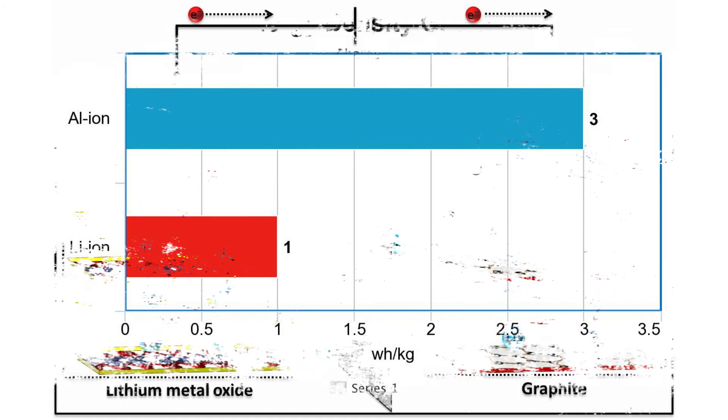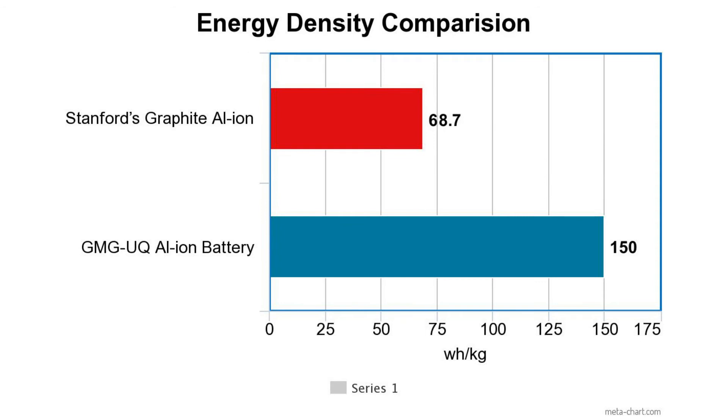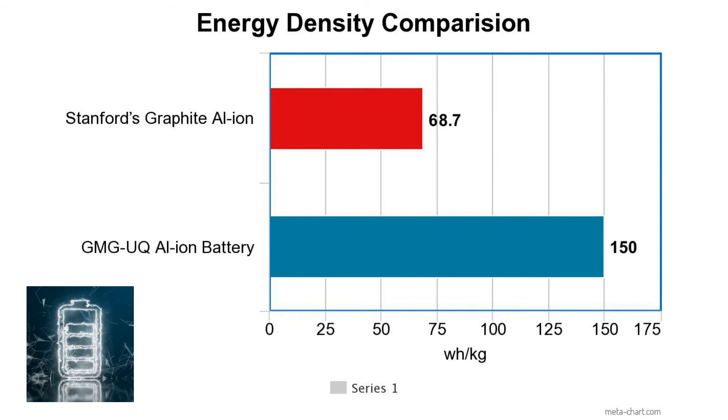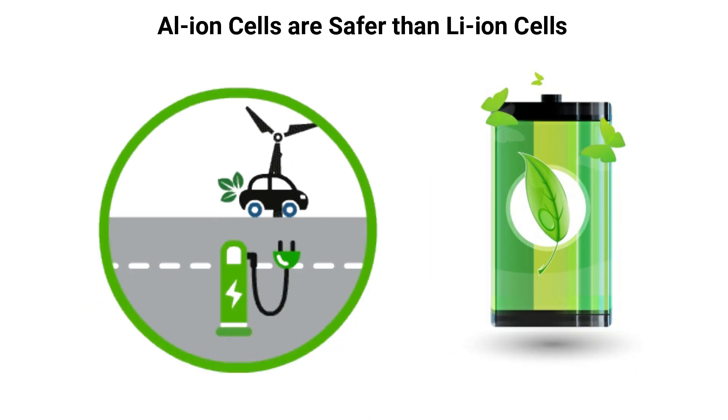GMG cells use graphene made from a plasma process rather than traditional graphite sourcing, resulting in three times the energy density of the next best cell. Stanford's natural graphite aluminum-ion technology delivers 68.7 watt-hours per kilogram, while its graphite foam version reaches up to 3,000 watt-hours per kilogram. The GMG battery raises that further to between 150 and 160 watt-hours per kilogram.